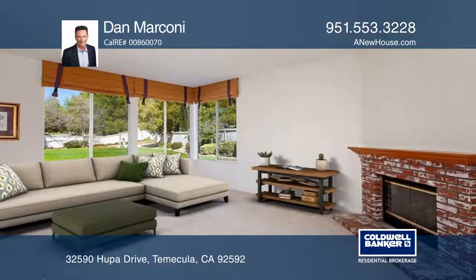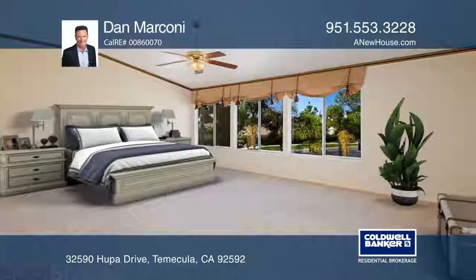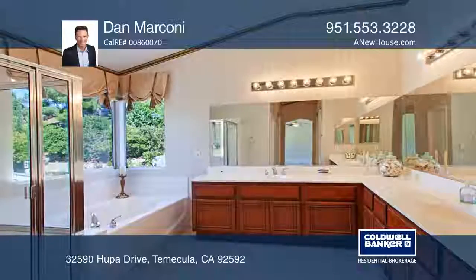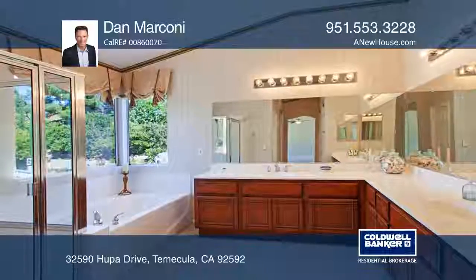The spacious kitchen with granite counters opens to a large family room with a cozy fireplace. The huge master bedroom features two closets and a master bath with a separate tub and shower.